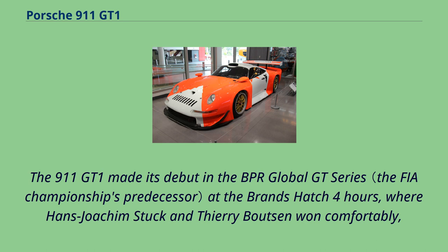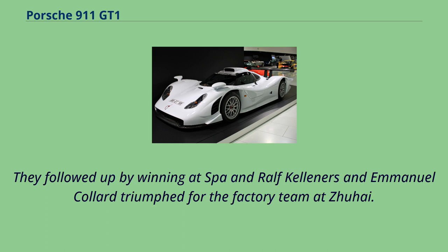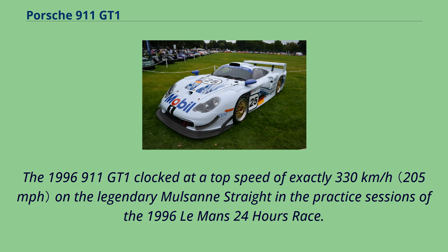The 911 GT1 made its debut in the BPR Global GT Series at the Brands Hatch 4 Hours, where Hans-Joachim Stuck and Thierry Boutsen won comfortably, although they were racing as an invited entry and were thus ineligible for points. They followed up by winning at Spa, and Ralph Kelleners and Manuel Collard triumphed for the factory team at Zhuhai. The 1996 911 GT1 clocked a top speed of exactly 330 km/h on the legendary Mulsanne Straight in the practice sessions of the 1996 Le Mans 24 Hours race.